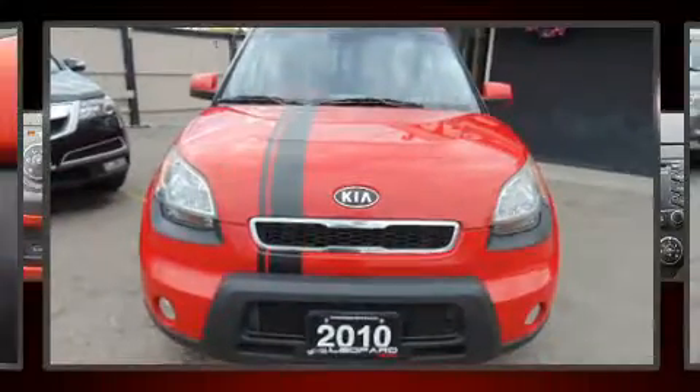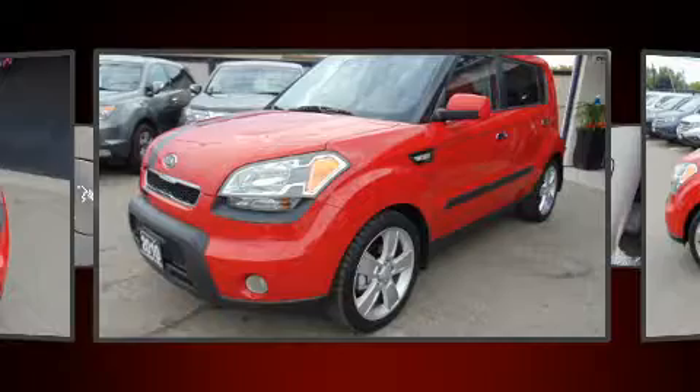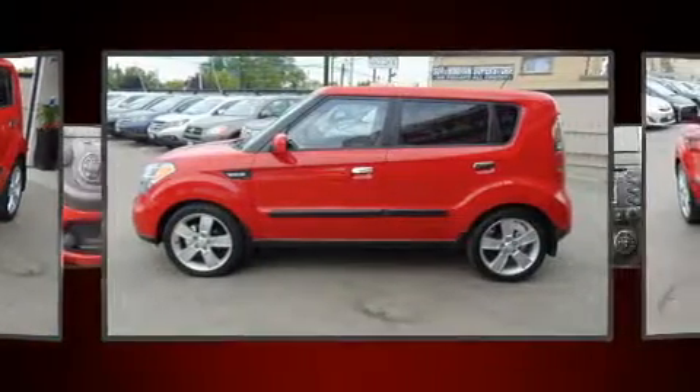Introducing the 2010 Kia Soul. This four-door, five-passenger hatchback provides exceptional value. It features a standard transmission, front-wheel drive, and a two-liter four-cylinder engine.